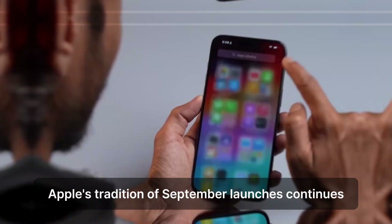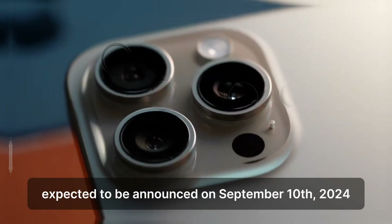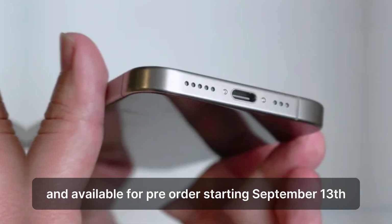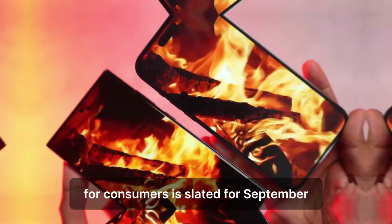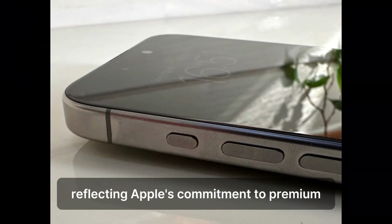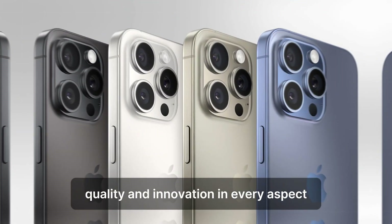Apple's tradition of September launches continues with the iPhone 16 Pro Max, expected to be announced on September 10, 2024, and available for pre-order starting September 13. The official release date for consumers is slated for September 20. As for pricing, anticipate the base model starting at $1,999, reflecting Apple's commitment to premium quality and innovation.